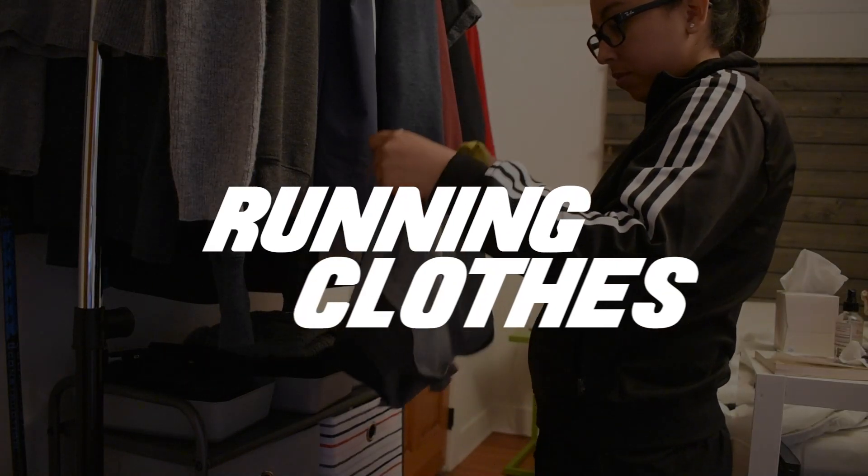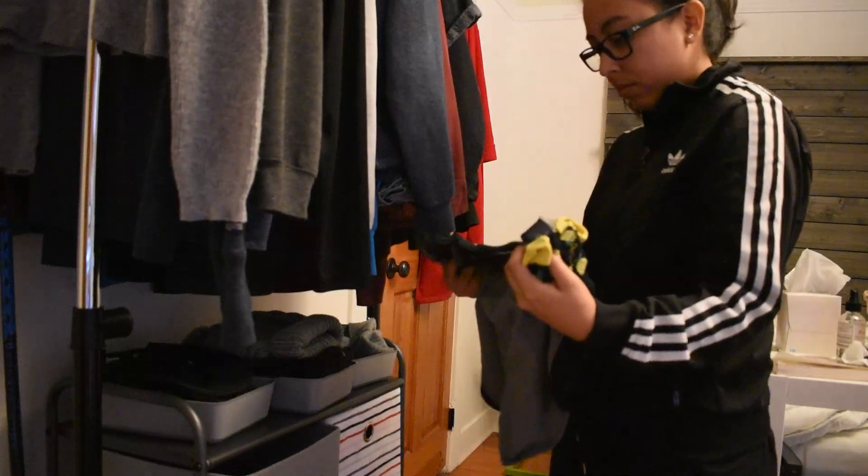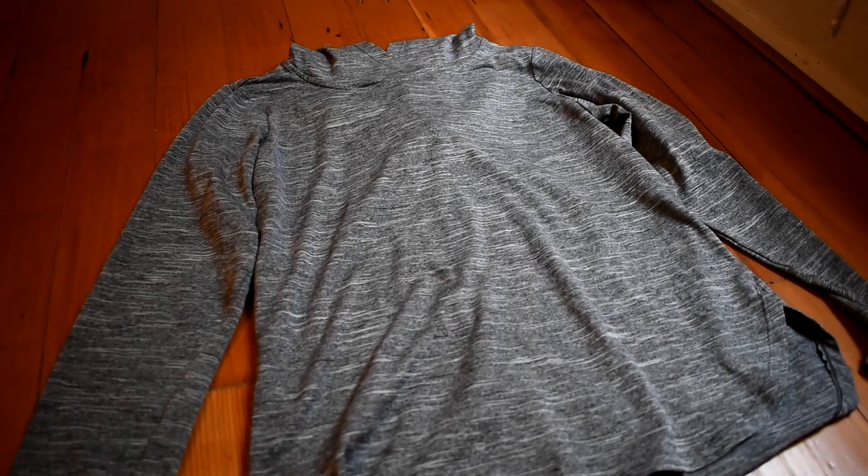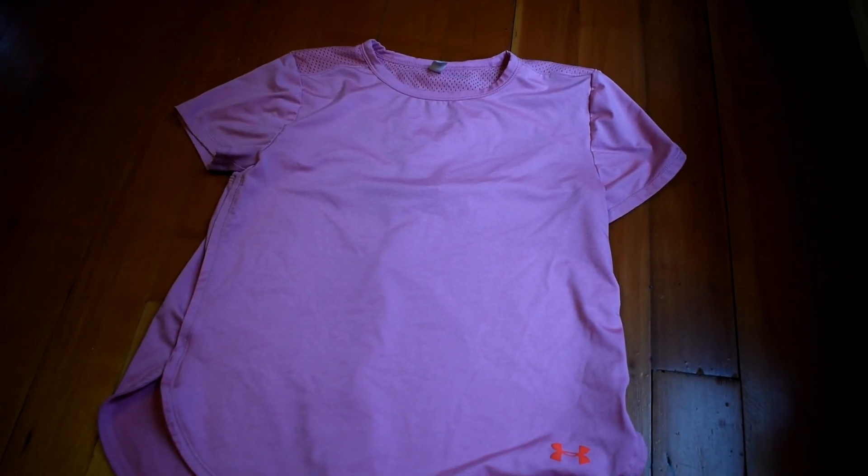Next up, of course, are running clothes. You do not have to spend a lot of money on running clothes. As long as you have something that is comfortable and you can move in, that's all you need to get started. That being said, if you feel like you want to go out and buy a super cool new running outfit because it's going to make you feel confident, I am all for that. I 100% support feeling good in what you're running in, and sometimes that's just fun.